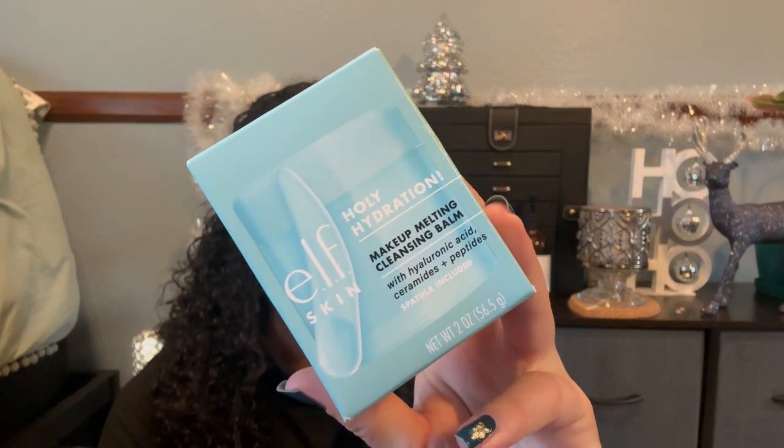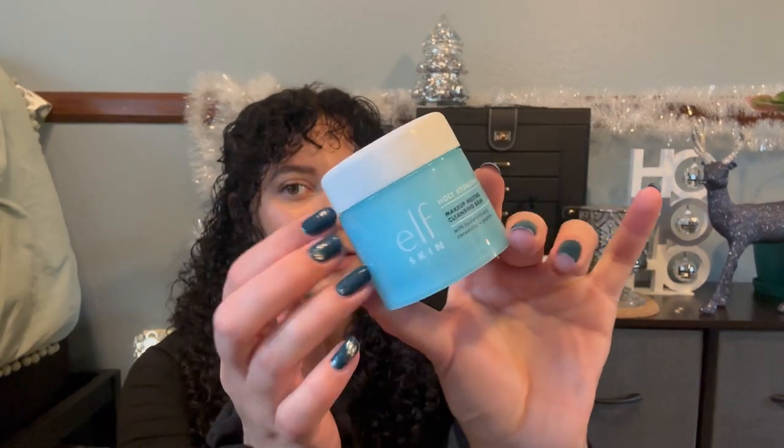First off, I got this Holy Hydration makeup melting cleansing balm. I wanted to try this because I'm currently using the Garnier to get residual makeup off, but sometimes it's not thick enough and a balm sounds thicker. It comes with a little spatula — like Laneige and Tatcha give you little spatulas. It's super lightweight and I'm a sucker for jelly-looking packaging. It's kind of giving Vicks VapoRub vibes but doesn't smell like anything, so that's good.